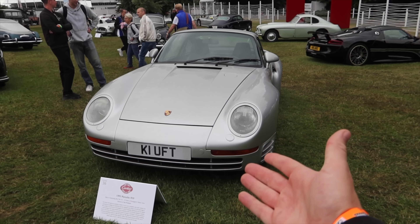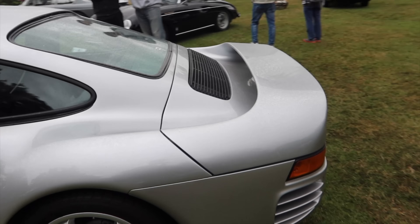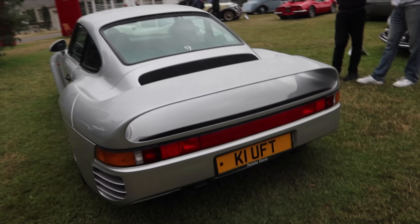One of the original supercars, the Porsche 959. These things do not get old — such a classy-looking design. I love the intake that they had on the 993 Turbo S after it. So awesome.